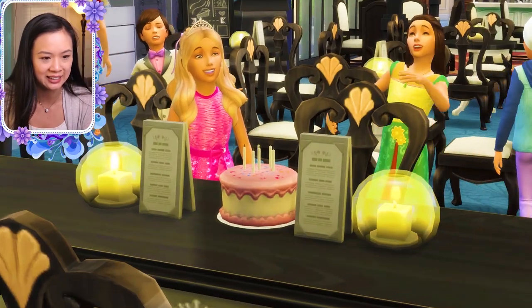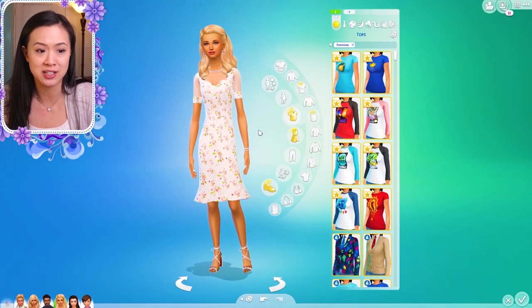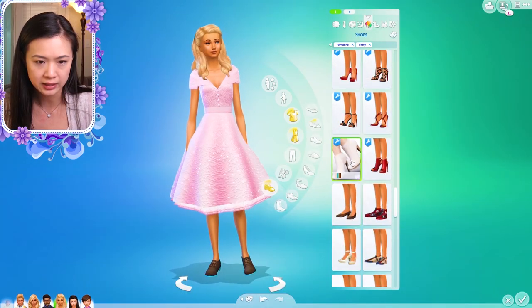Hello, everyone, and welcome to another episode of The Royal Family. In the last episode, we had Princess Amira age up into a teenager, and we got to change her outfits and just kind of play around with her accessories and change her hairstyle and stuff, so that made me super, super excited.